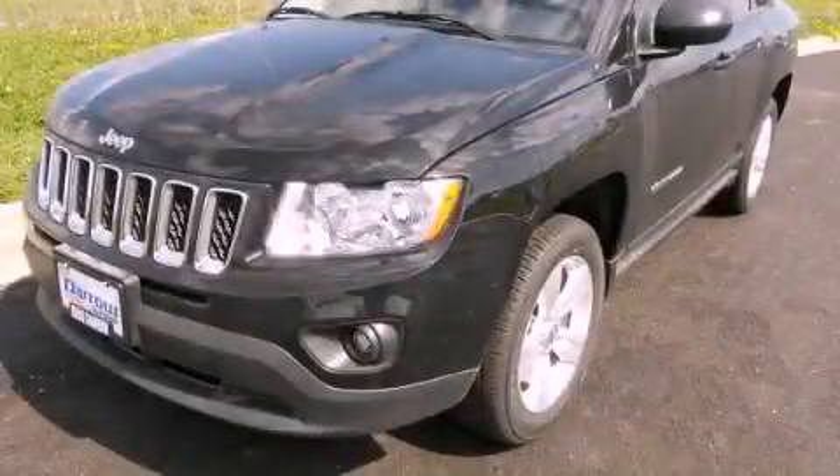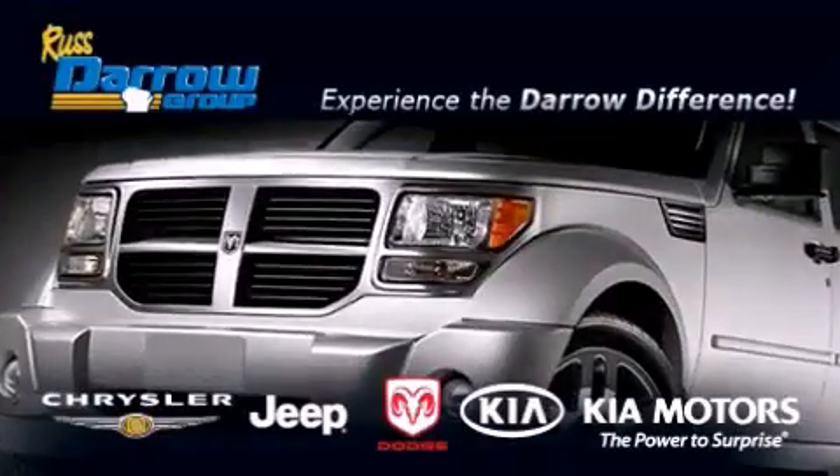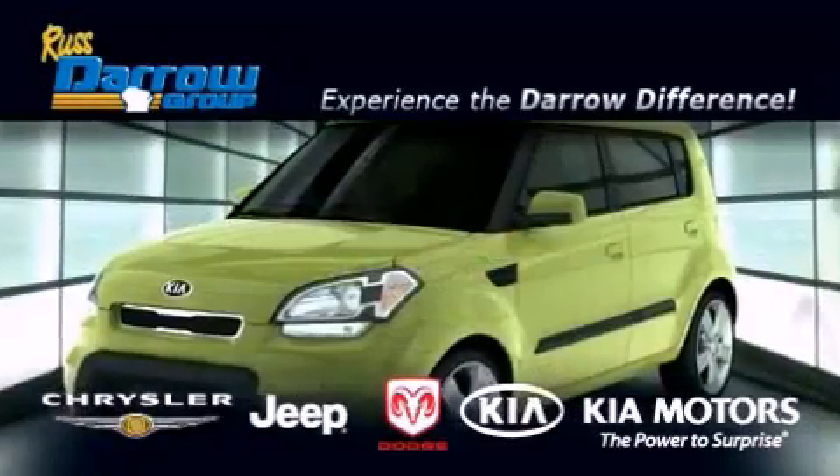This vehicle won't last long at this price. Call and arrange a test drive now. Get the Daryl difference today, only at Russ Daryl Kia Chrysler Jeep Dodge Madison.